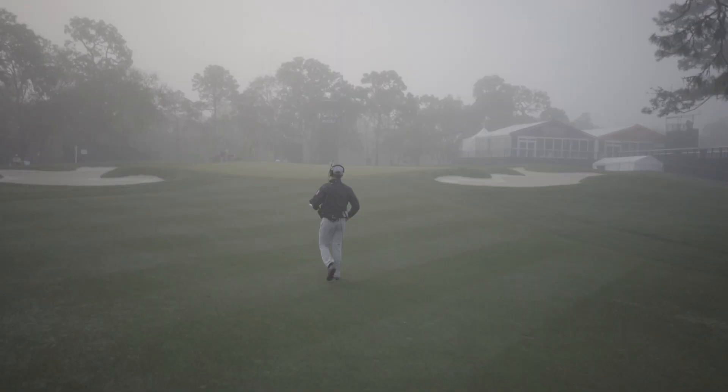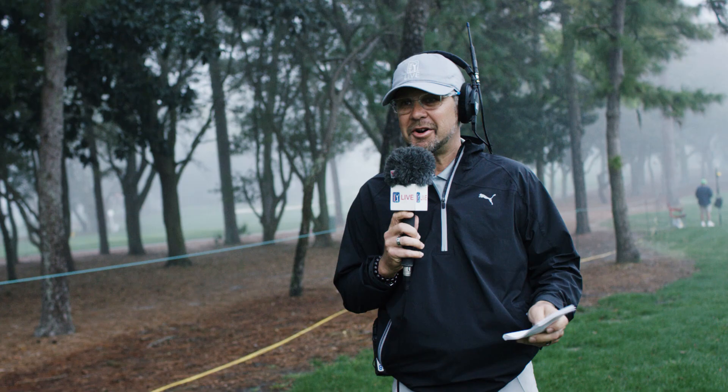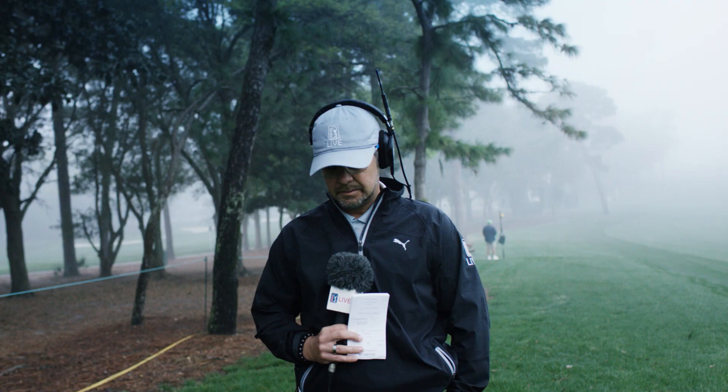Mark, we can barely see you through the fog, buddy. How is it out there? Well, it doesn't feel much like Central Florida at all, honestly, right now. It's kind of damp, it's kind of chilly on this golf course.